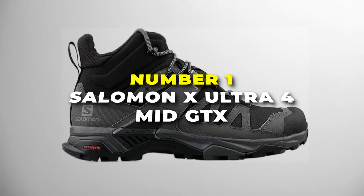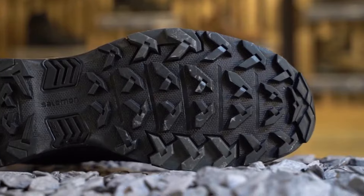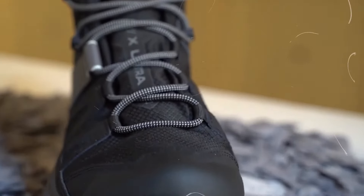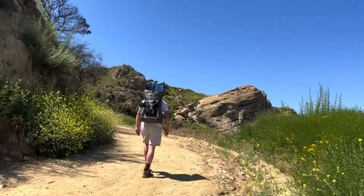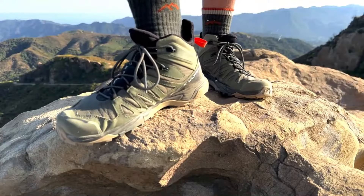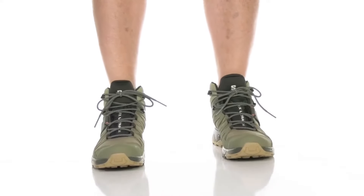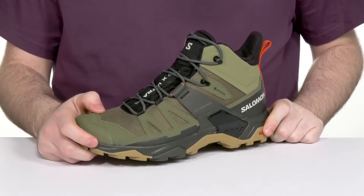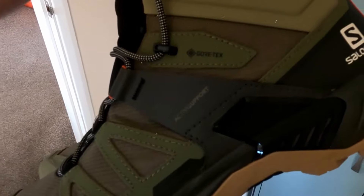Number 1 is the Salomon X-Ultra 4 Mid GTX — the best overall hiking boots on our list. These boots are built for adventure and perfect for all kinds of hikes, whether you're exploring local trails or tackling steep mountain paths. They're waterproof thanks to the Gore-Tex lining. Comfort is a big deal with the X-Ultra 4 — they have a comfy fit that hugs your feet just right, providing stability without feeling too tight. The mid-cut design gives ankles extra support on rocky terrain, and the lightweight feel means you can hike for hours without getting tired.